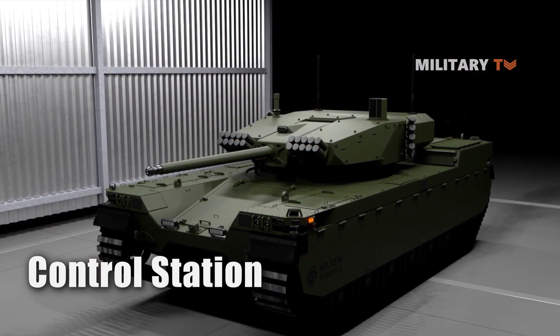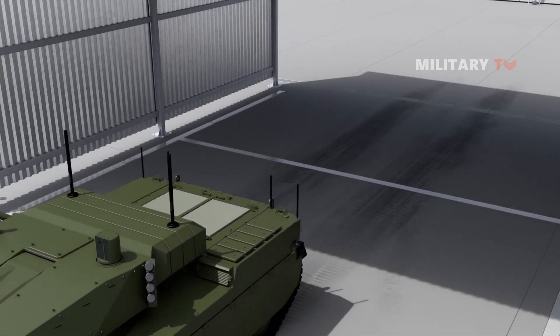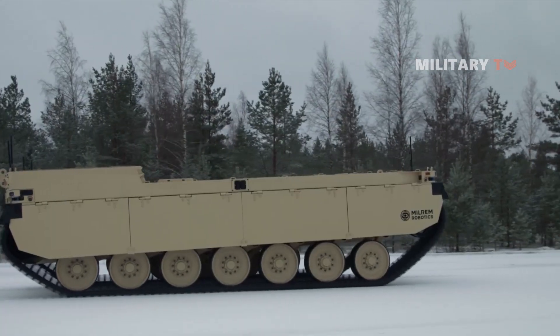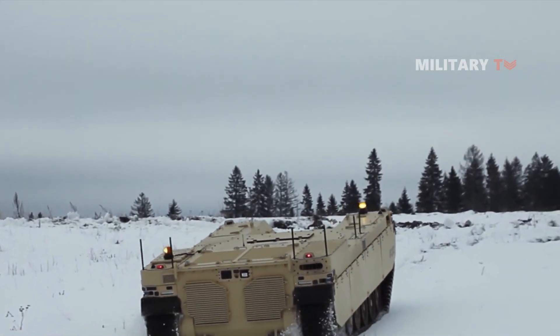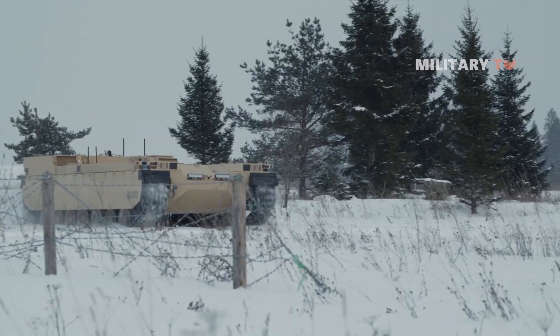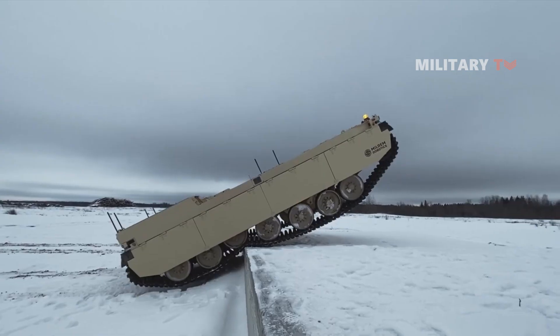The control station of the Type X RCV allows the vehicle to move independently in high-risk areas using GPS-based position control and waypoint navigation. The operator can review real-time information from the onboard sensors at the control station. Additionally, Milrem Robotics is currently working on developing features such as follow-me, teleoperation, and swarming for the Type X Combat Vehicle.